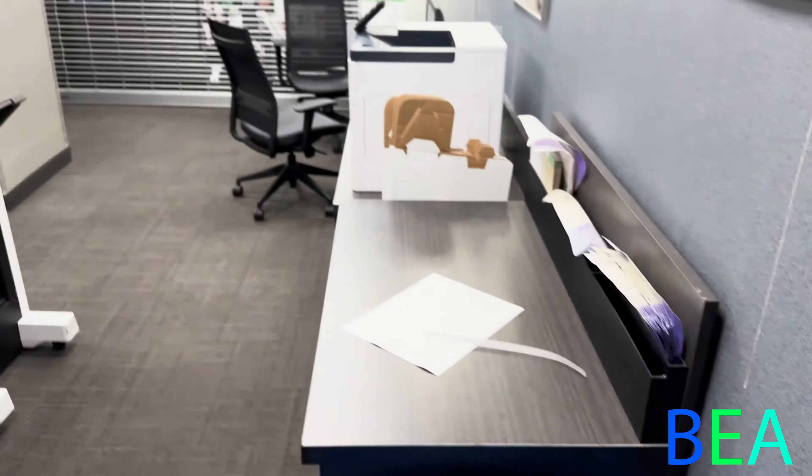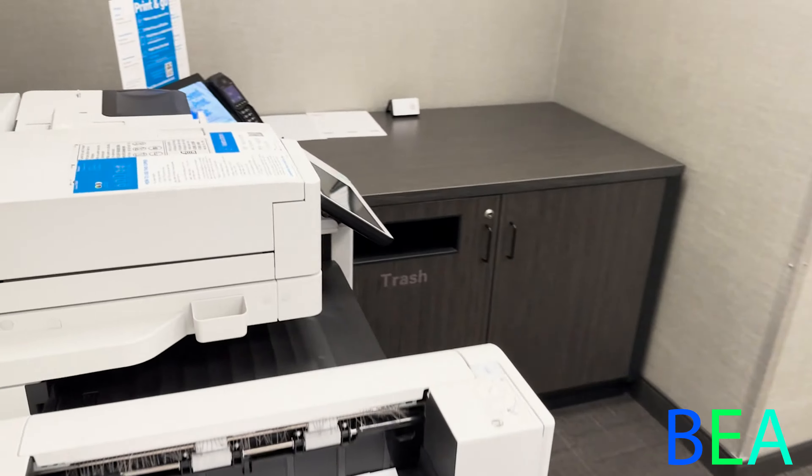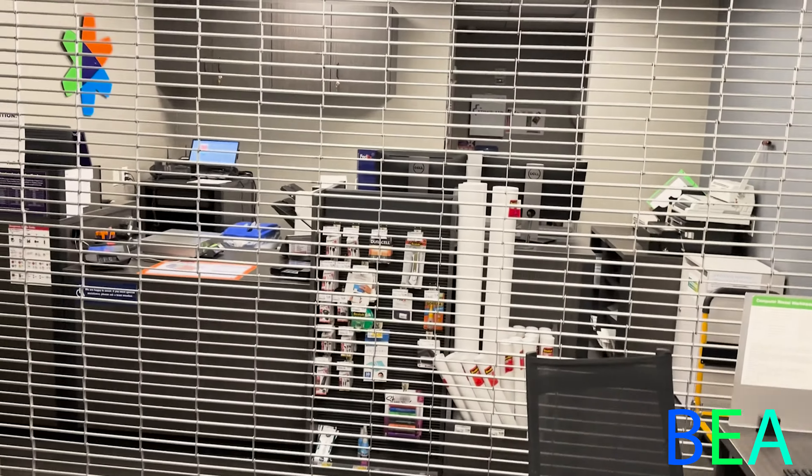Here's the business center — I'm putting it in my tour. You've got a copy machine, two computers, a printer, a FedEx drop, shipping supplies, and that's where you go to ship things out.